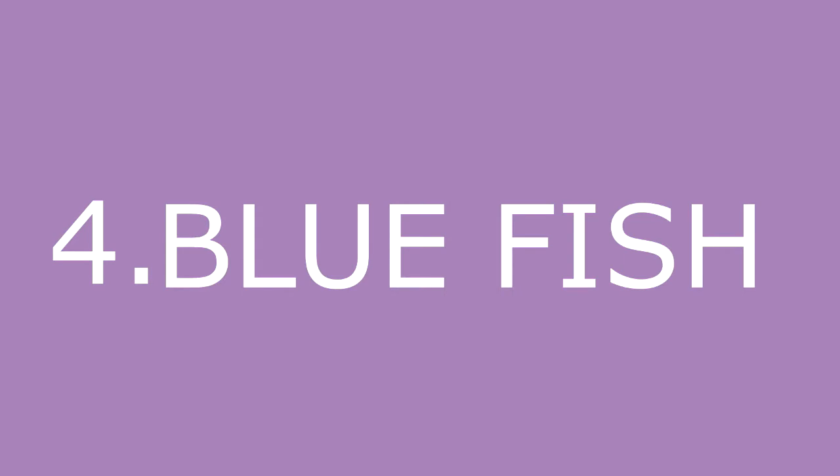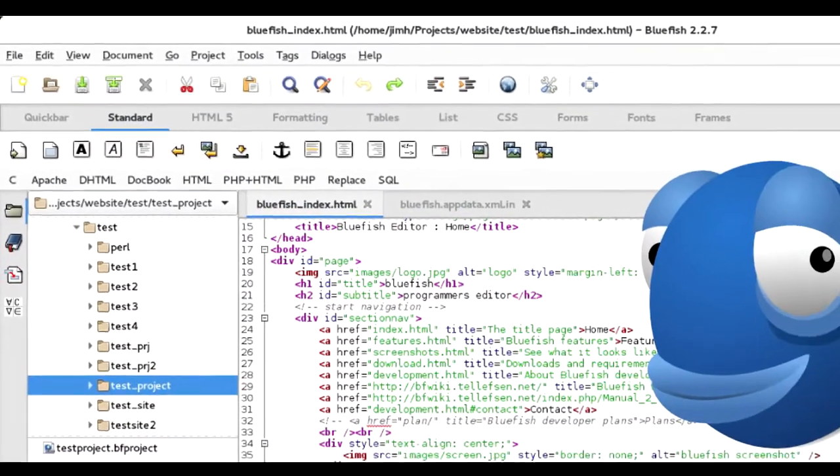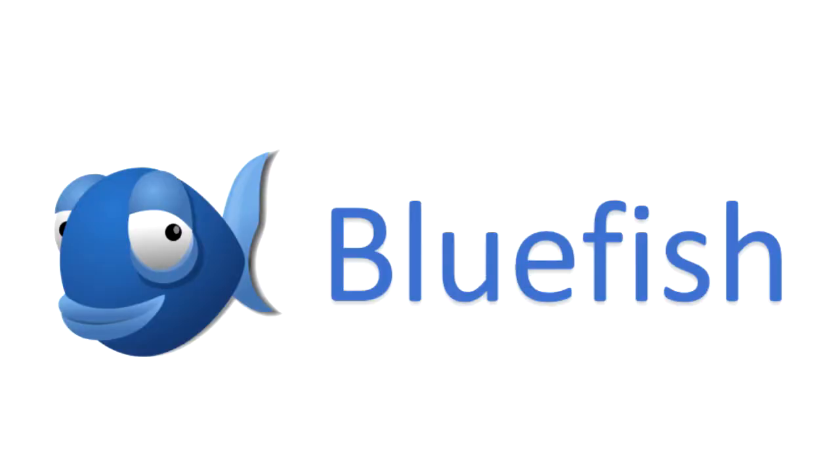Number 4: Bluefish. Bluefish is a new code editor which you can use for enhanced coding. It has a simple interface and it is easy to use. You can try it for your reference.